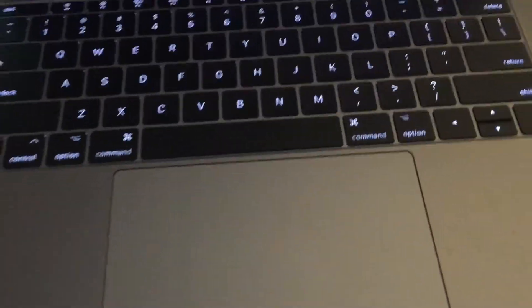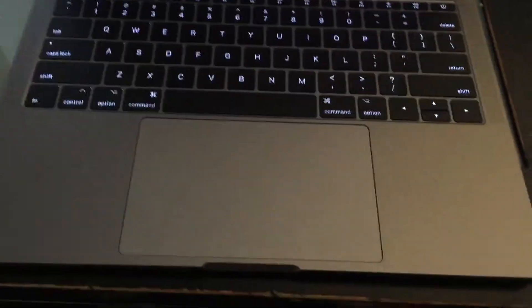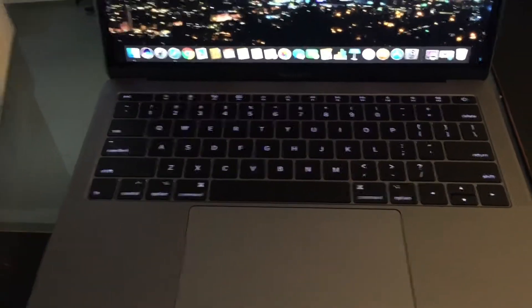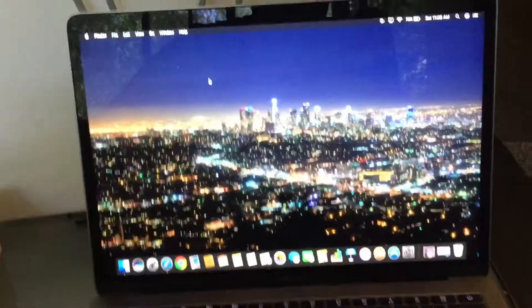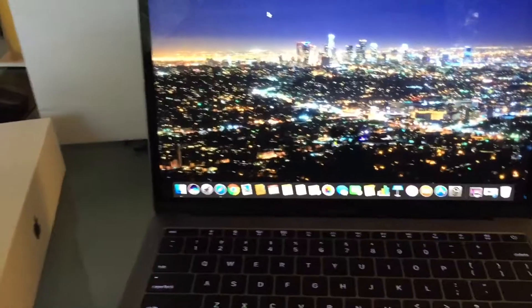The sound quality on this is really good, the touchpad is really good, the keys are really good. This is a second-generation keyboard so it types like a regular keyboard — they click and you know the whole deal. The screen resolution is really good.